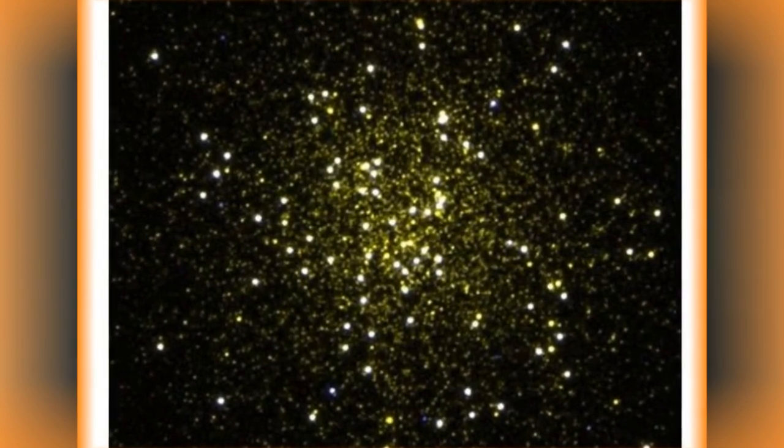A globular cluster — a collection of stars that orbits the core of a galaxy — located 30,000 light-years away.